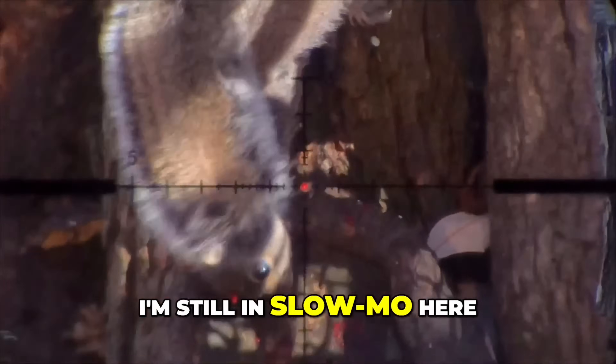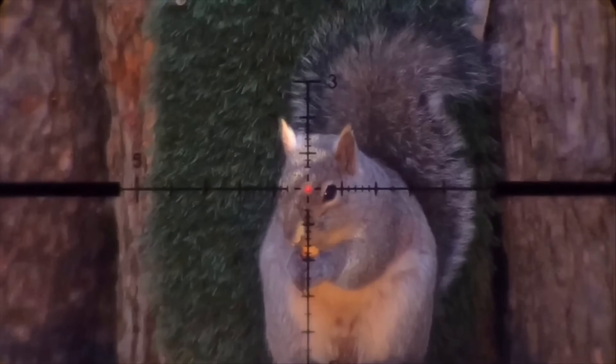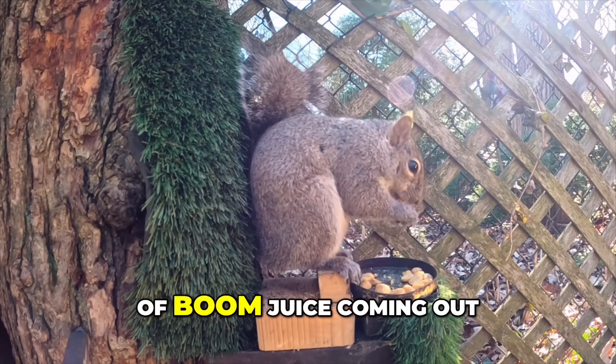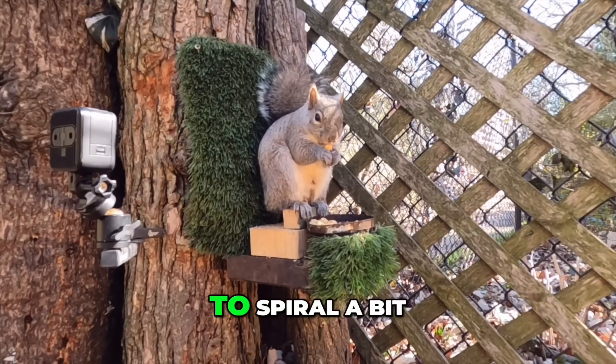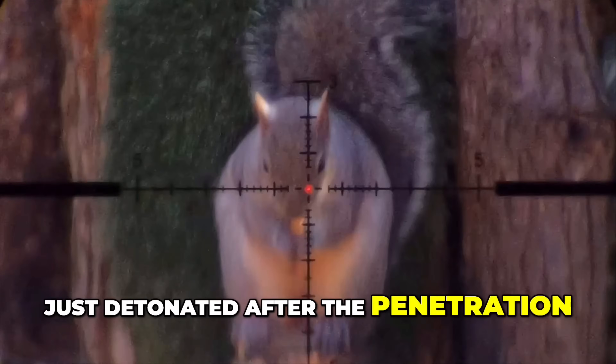So I didn't have to turn this into black and white so the YouTube police don't come after me. I'm still in slow-mo here, but bloop, plop, right down next to its buddy. This pellet had an overflow of boom juice coming out, so I figured this was going to spiral a bit. But wow, look at how this thing just detonated after the penetration.